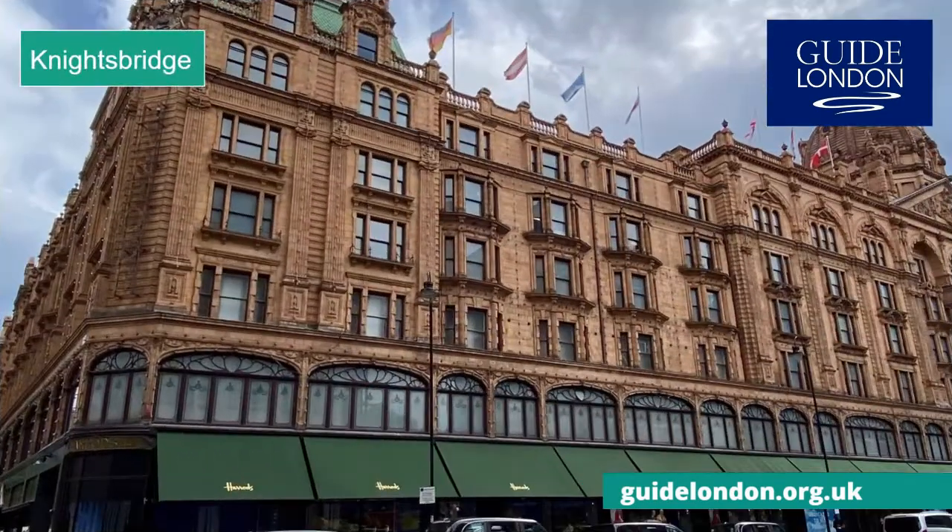Knightsbridge is famous for its posh shops, including Harrods, where it was once claimed that anything could be bought from a pin to an elephant. It is the largest and best-known department store in London, with over 5,000 brands. The residential streets around here are some of the most exclusive in the world.